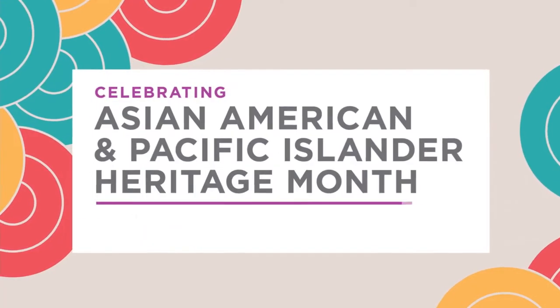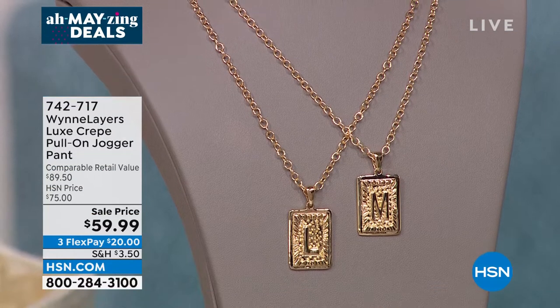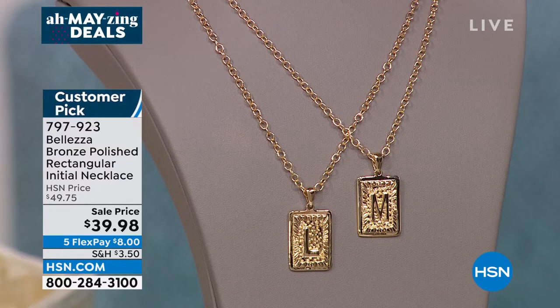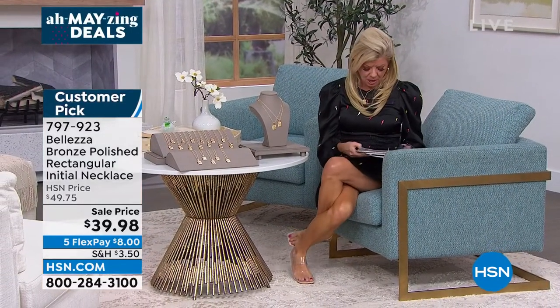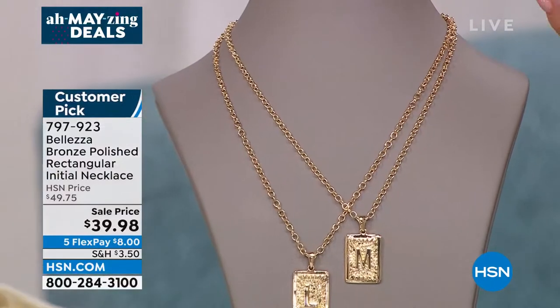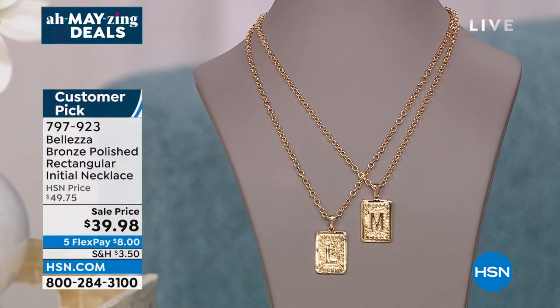May is gold month, and I've been wearing this initial pendant since the beginning of the show — we didn't reveal until now that it's at the sale price of $39.98. It's already a customer pick. It's one of the coolest initial pendants — like a dog tag that stands out so beautifully. Most initials are still available. It comes with a 20-inch chain with over a 2-inch extender in the back, so you can make it looser or tighter. The dog tag alone is 1.25 inches.